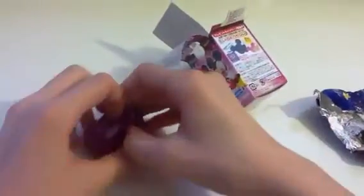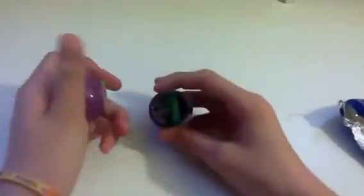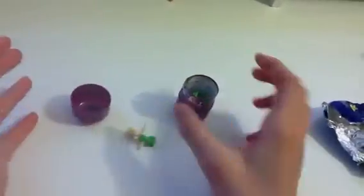And the toy comes in this. So let's see what I got. I think I got Tinker Bell. Oh, I love Tinker Bell.